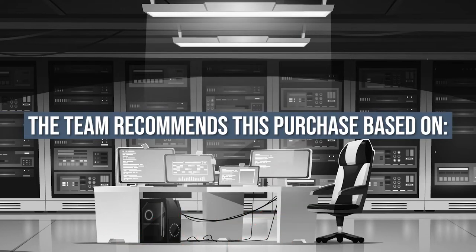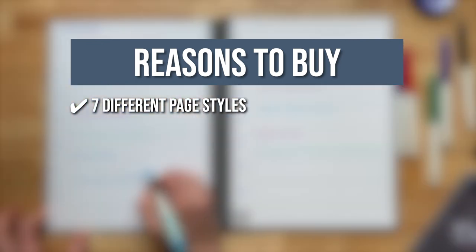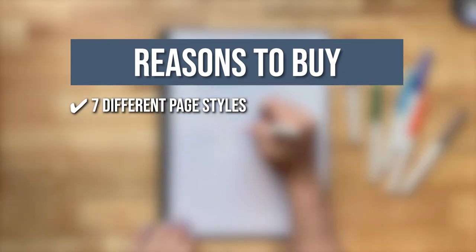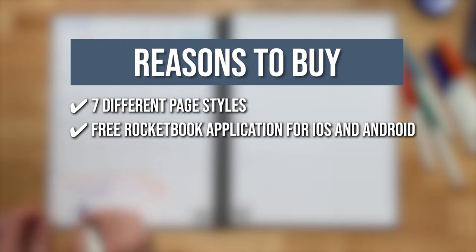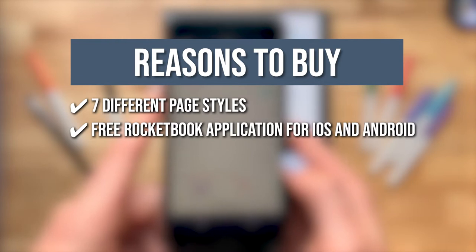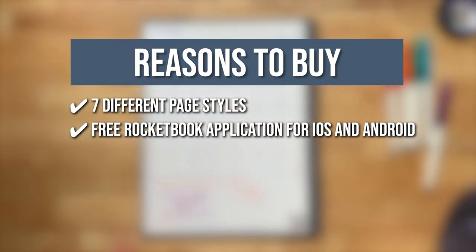The team recommends its purchase based on the following. This 42-page notebook features seven different page styles for planning, organizing, goal-setting, note-taking, sketching, and sharing big ideas. Using the free Rocketbook app for iOS and Android, you can send your handwritten notes to popular cloud services like Google Drive, Dropbox, Evernote, Box, OneNote, Slack, iCloud, email, and more.